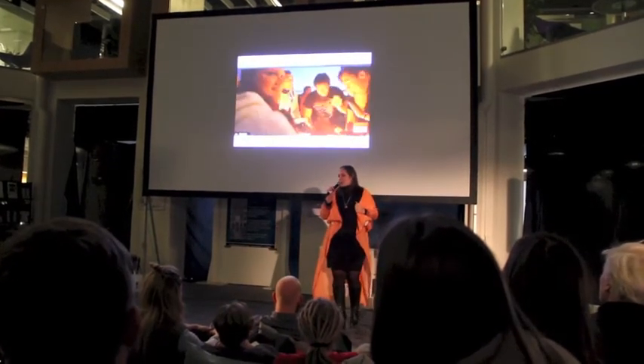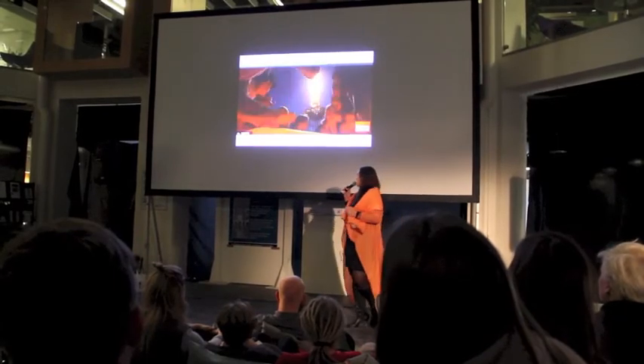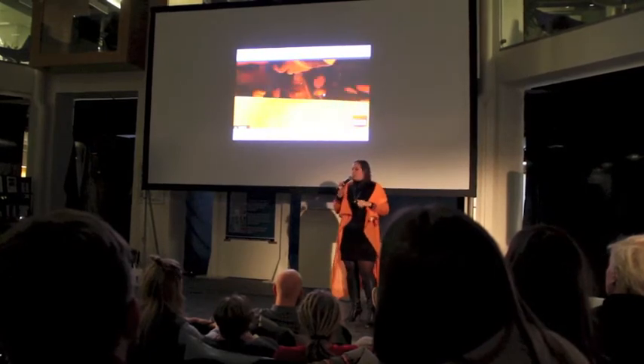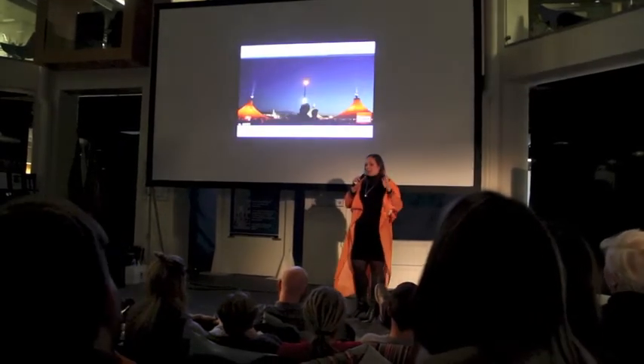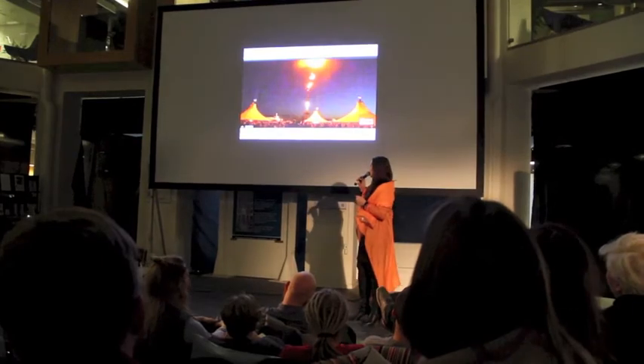This is Roskilde Festival 2008. We created the Explosion Village — basically a large primal playground where people drummed, because we figured drunk people can drum, and then they got an explosion as a reward. We were measuring the sound and the hits and everything else, with a lot of different sensors going on there.